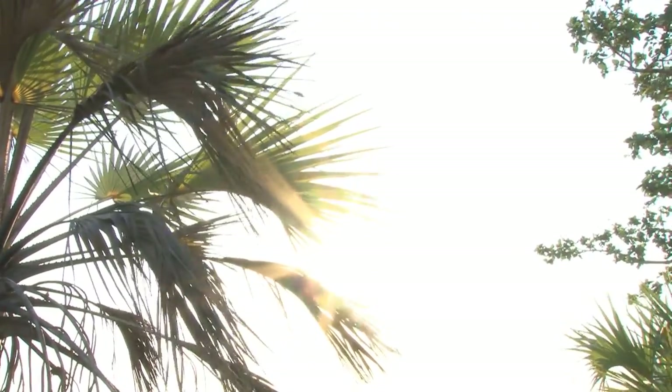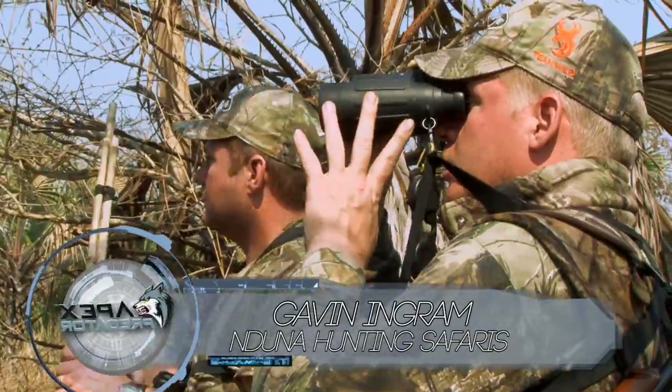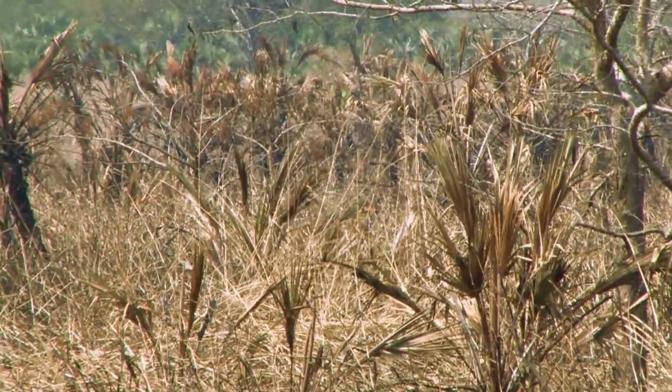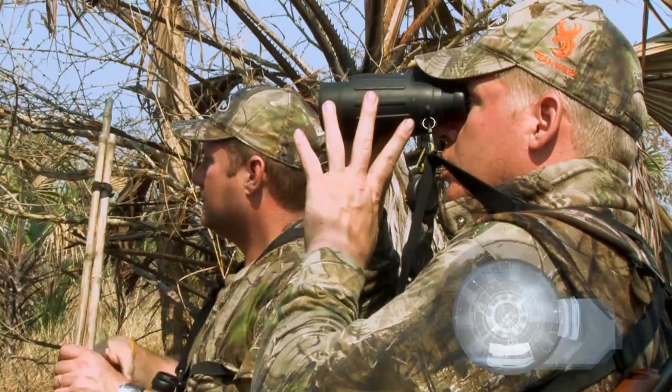It's another beautiful day in Mohimba, Mozambique and I'm hunting waterbuck with my good friend Gavin Ingram at Venduna Hunting Safaris. We spent the best part of three days hunting this usually plentiful but strangely elusive antelope through the bush and haven't come close to getting a shot yet.